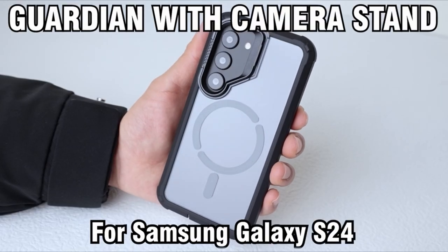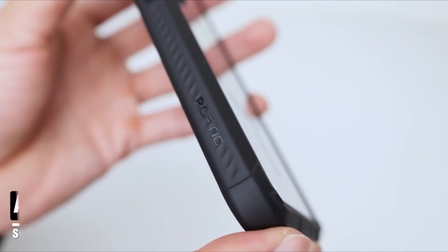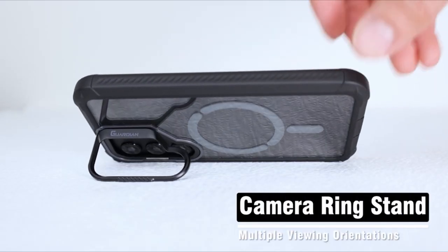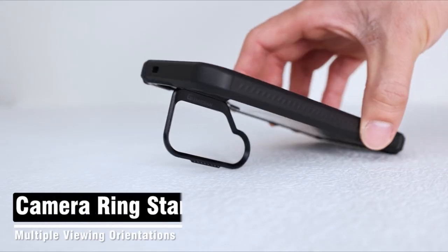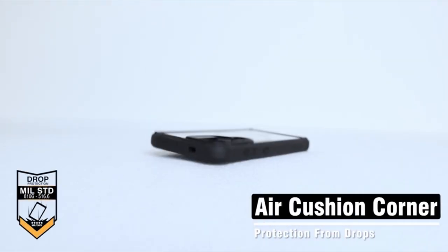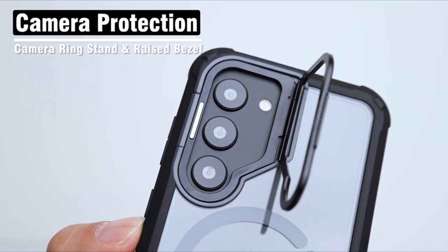Moreover, the Guardian case is fully compatible with fingerprint ID, though it's essential to follow the installation tips for optimal performance. Despite its slim profile, this case exceeds US MIL-STD drop test standards, thanks to its impact-resistant TPU lining and polycarbonate construction, providing shock-absorbing bumper protection for the corners and enhancing grip to prevent sliding. Elevate your device's protection with the Poetic Guardian Case.